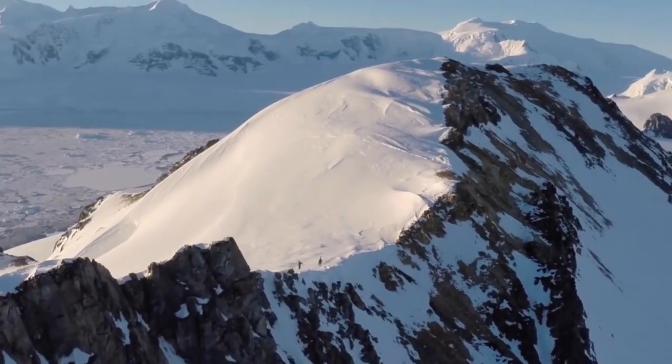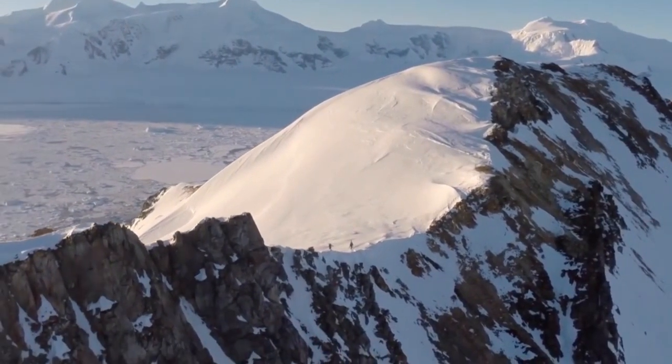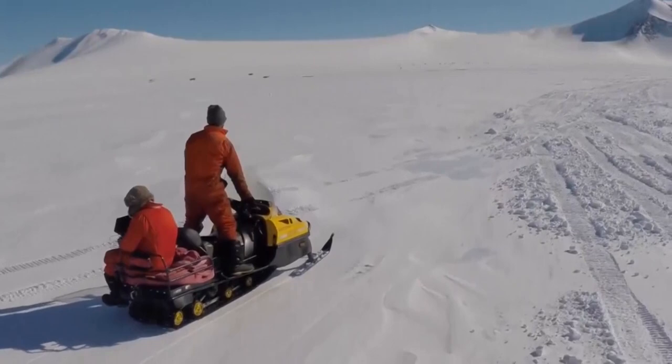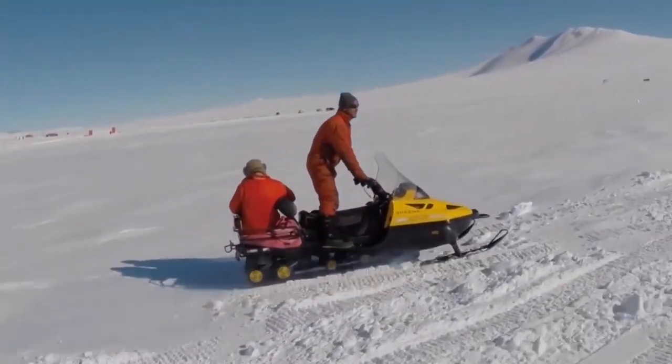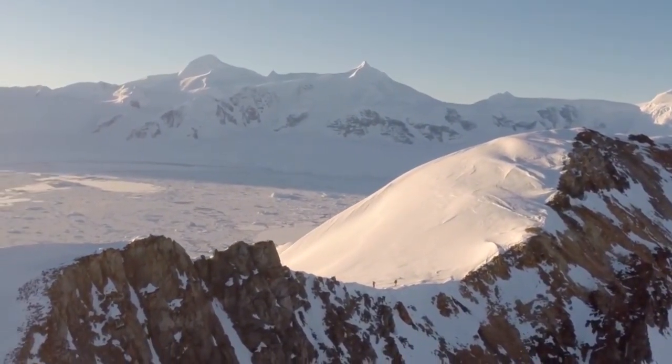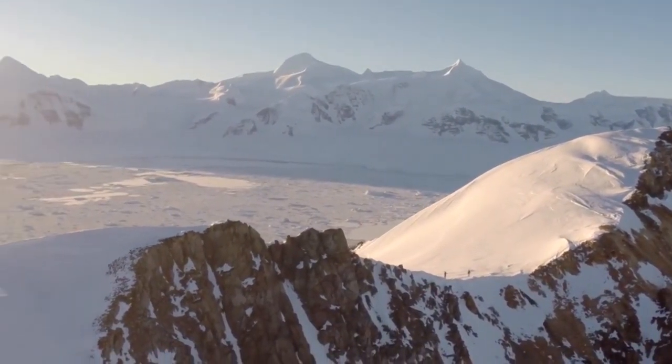And then there's whales swimming past and penguins running around. The best part was just being able to finish work, grab a skidoo and head up onto the slope and snowboard. It actually boggles your brain how beautiful it is. I feel very privileged, to be honest.